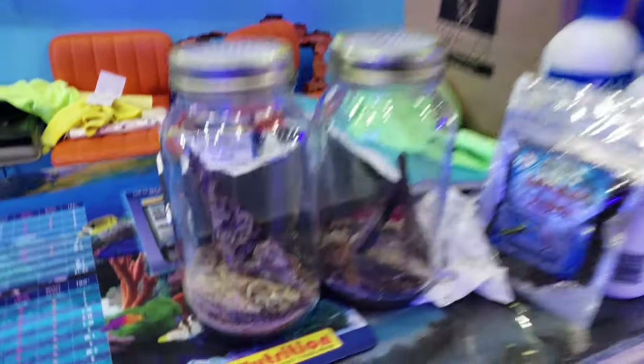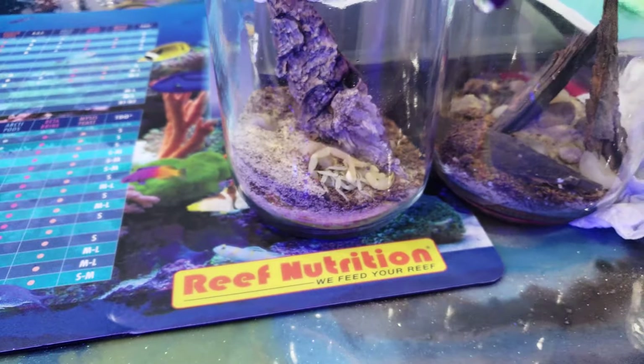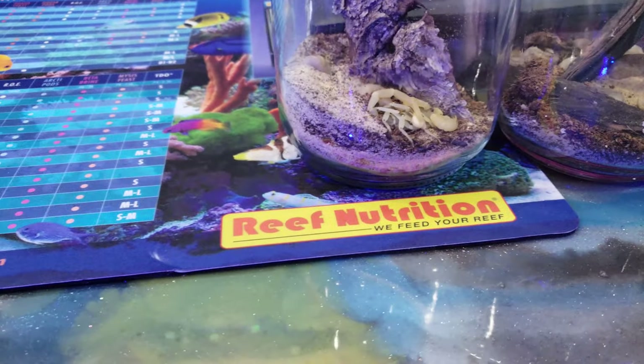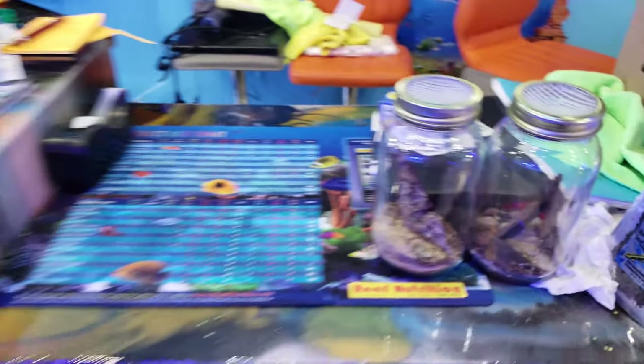Something else we got is this cool scorpion over here. If you guys know anything about ultraviolet lights, when you shine them on the scorpion it makes their exoskeleton glow — it's pretty cool. We got two different kinds, and they'll be sitting over here to help get rid of some flies and some crickets.